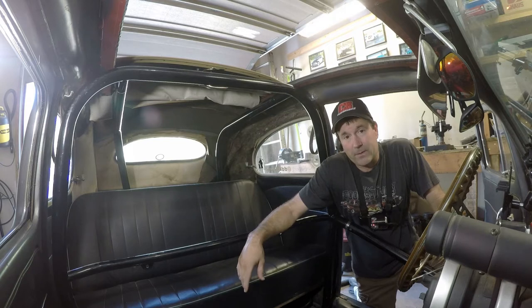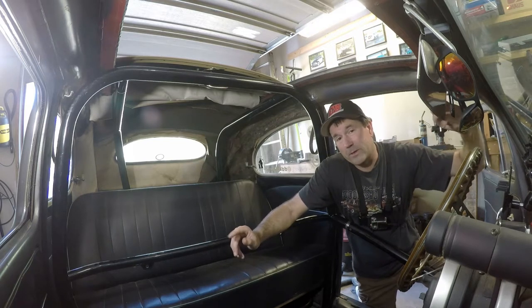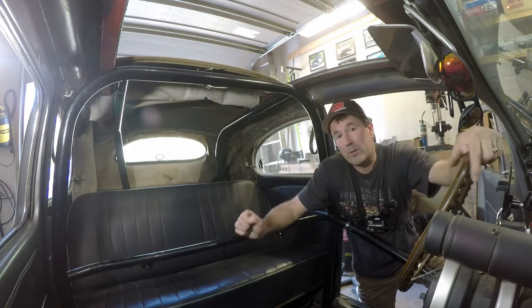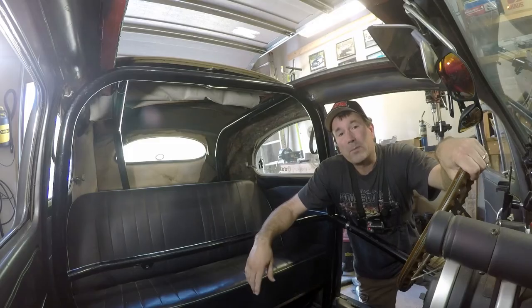It wasn't cheap, but in the long hindsight, it's for safety. One of the things I like doing, of course, is spending money on parts to make you go fast. But this little project here was costly, and it's not going to make me go any faster, but it will make me be safer.